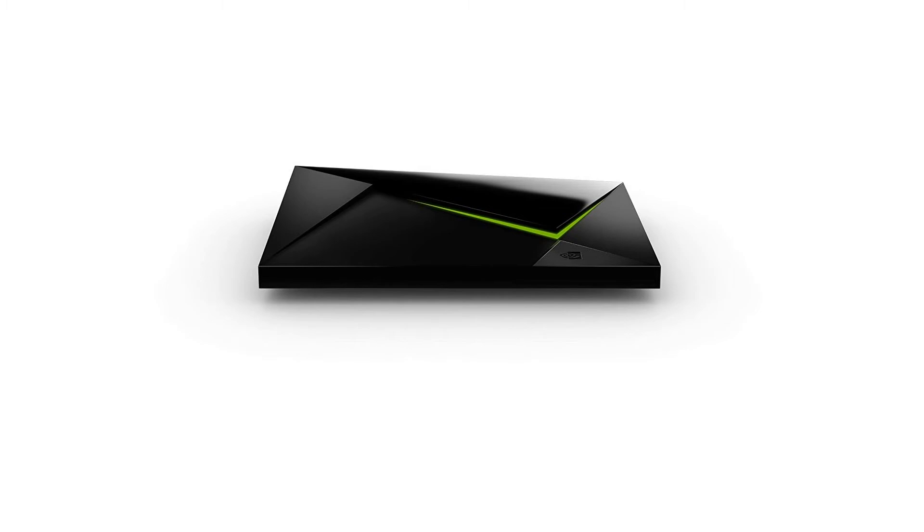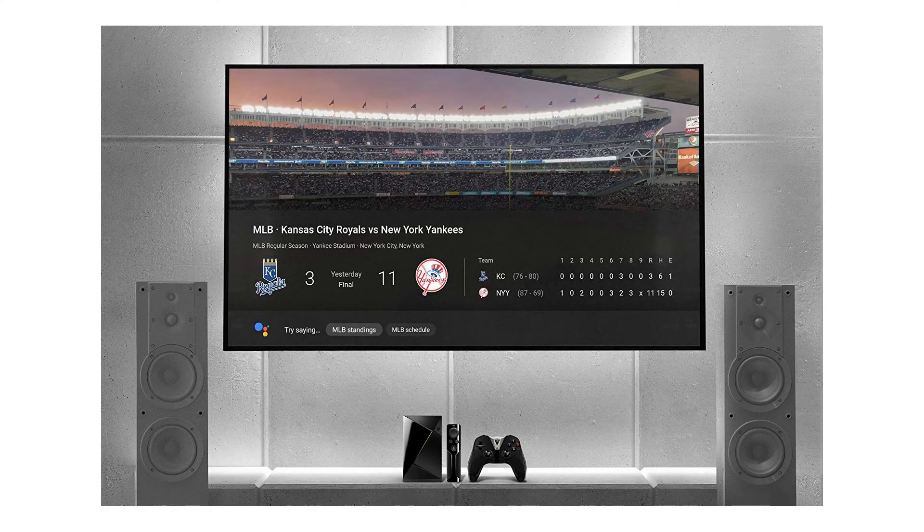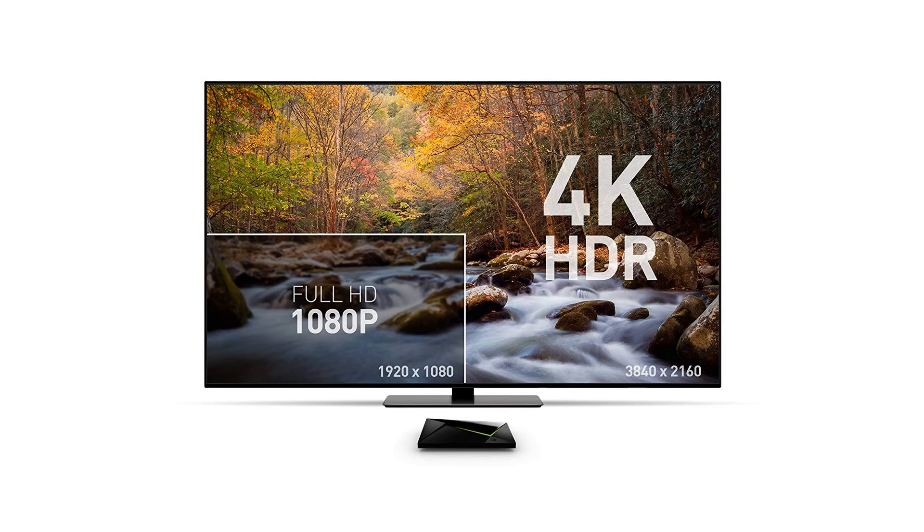Cast your favorite apps to your TV with Chromecast 4K built-in. Add SmartThings Link to turn Shield into a ZigBee and Z-Wave smart home hub to wirelessly connect and automate hundreds of compatible smart devices, so they can all work together with voice commands and automations. Even use Shield as a Plex media server and stream your personal media collection to any device, anywhere.